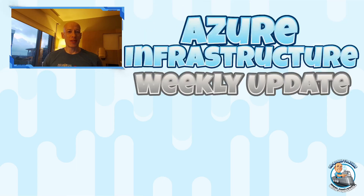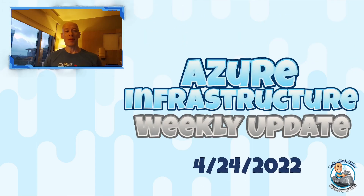Hey everyone, welcome to this week's Azure Infrastructure Update. It is the 24th of April. I'm from somewhere a little bit different this week — I'm at the Woodlands in Texas for Ironman Texas.